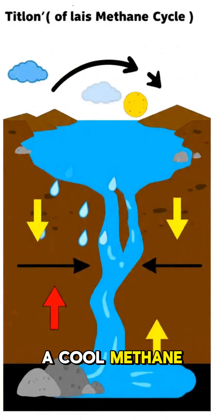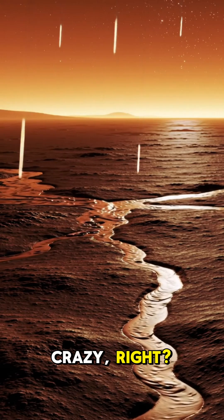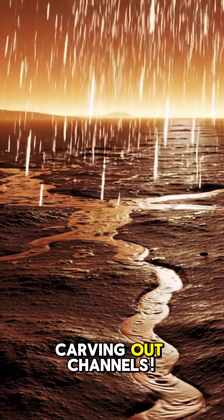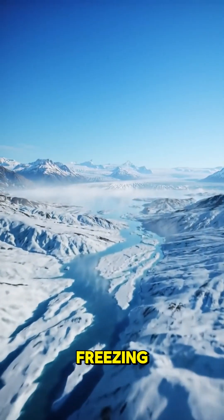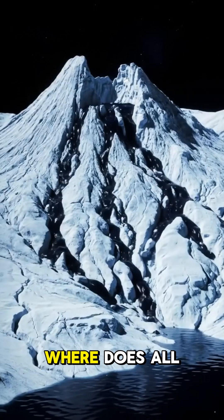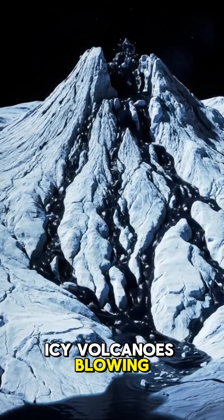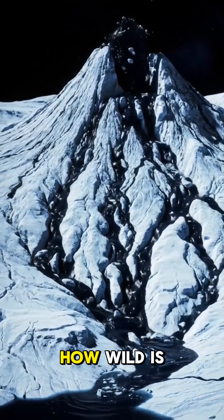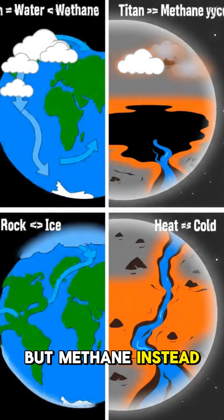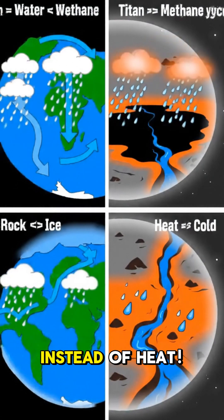Titan even has a cool methane cycle. Methane rain actually falls from clouds, carving out channels. Even though it's freezing, that liquid still molds the land like water. Where does all that liquid come from? Could it be icy volcanoes blowing out hydrocarbons? It's like Earth's water cycle, but methane instead of water, ice instead of rock, and extreme cold instead of heat.